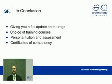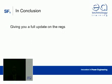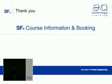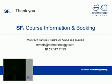So that's all you need to know about the regulations concerning SF6 gas handling and how to comply with them. We can give you a full update on the regulations, a choice of training courses, and personal tuition and assessment.